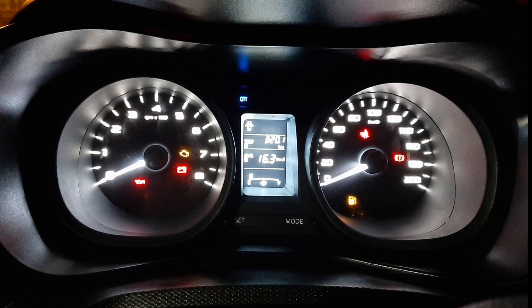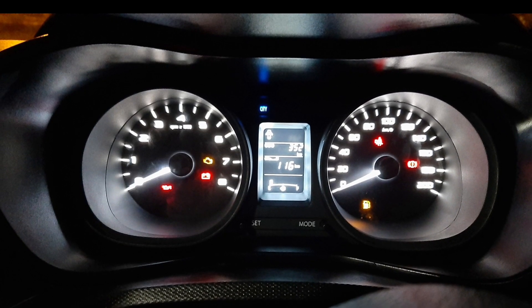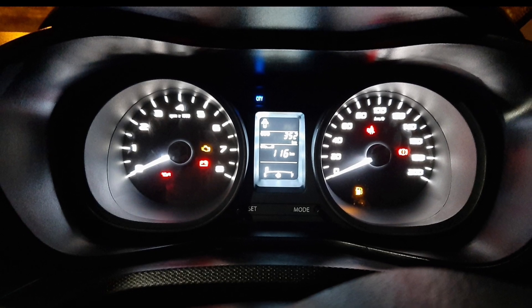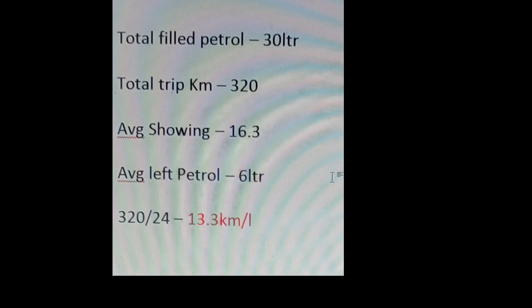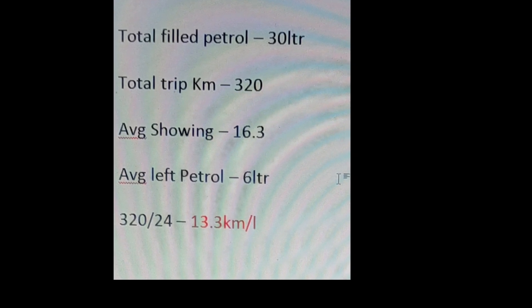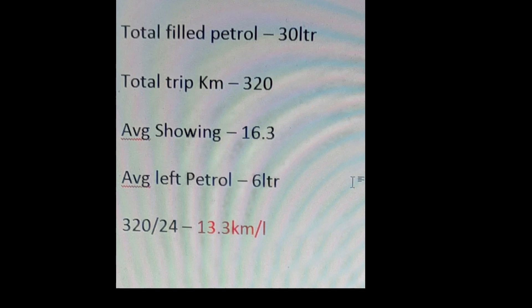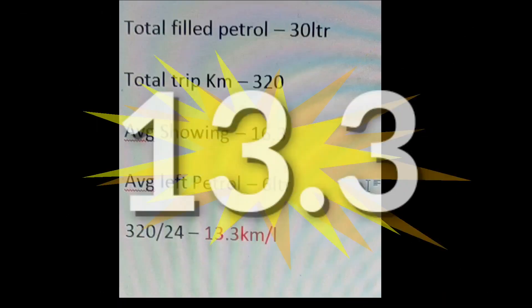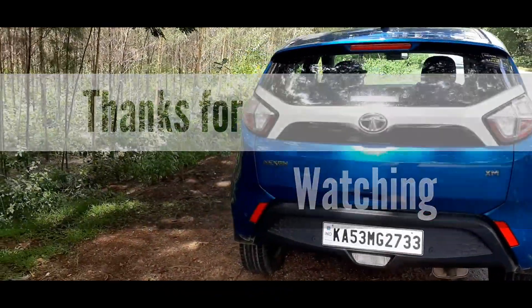With petrol nearly empty, it's showing around 116 kilometers of range remaining, meaning around five to six liters of petrol is still pending. If you calculate manually — with 30 liters filled and 320 km driven — it shows 10.6 kmpl. Accounting for the six liters still remaining, the effective mileage before first service works out to around 13.3 kmpl. Thanks for watching, please like and subscribe.